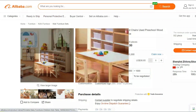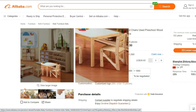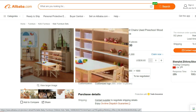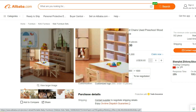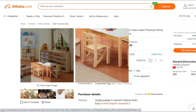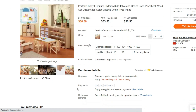Introducing the Portable Baby Furniture Children Kids Table. Our Portable Baby Furniture Children Kids Table is a must-have accessory for all parents looking to provide a convenient and comfortable space for their little ones. This versatile table is designed with utmost care to meet the needs of growing children.